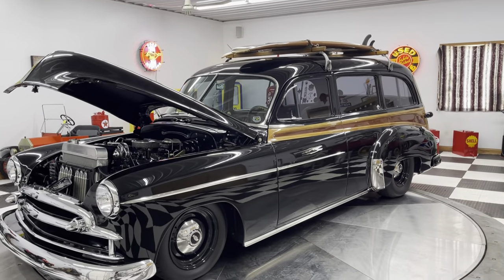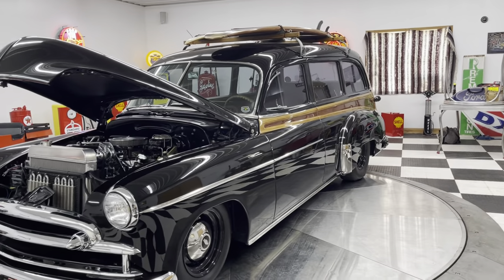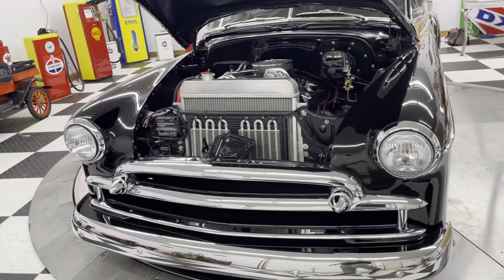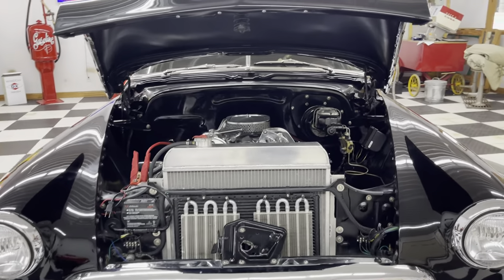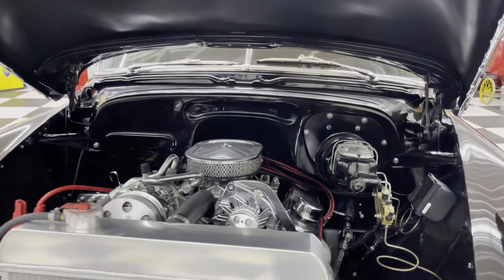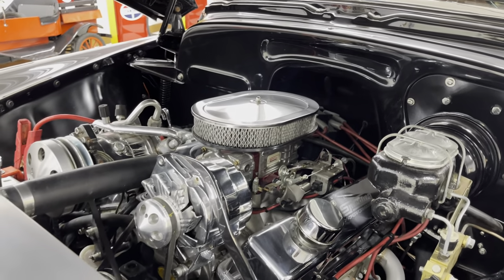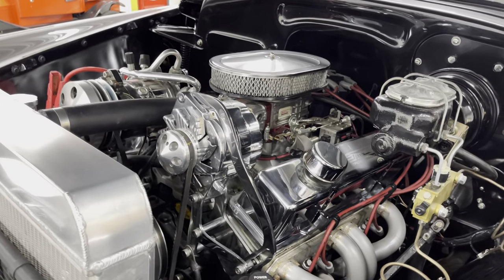It features a 383-cubic-inch stroker engine. It has power steering, power brakes, vintage air conditioning, and a Quick Fuel carburetor.